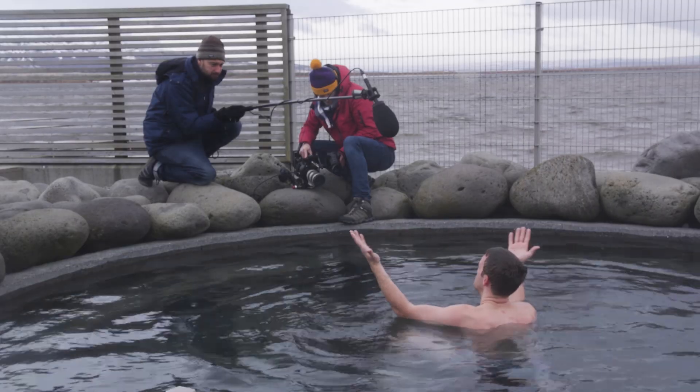How are the crew? Yeah, they're not loving it so much. I'll be quick — there aren't many places in the world that you can do this, and that's thanks to Iceland's unique geological setting.